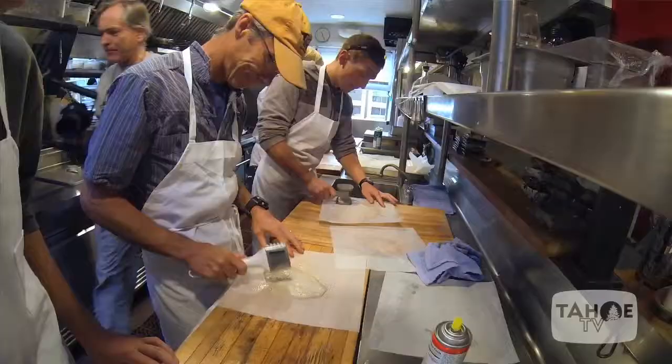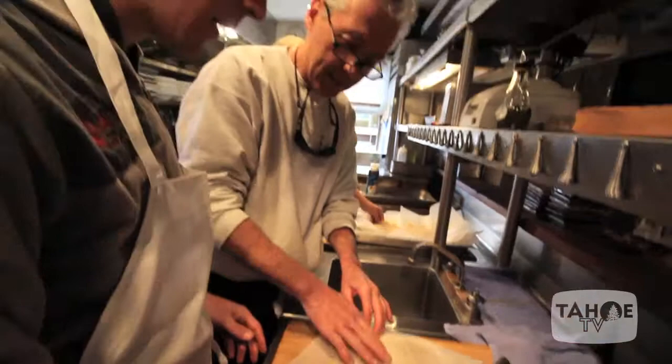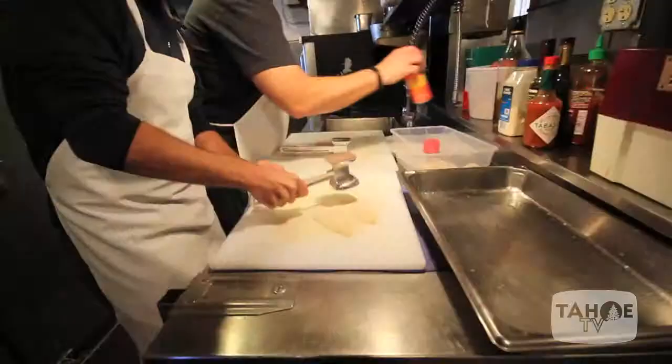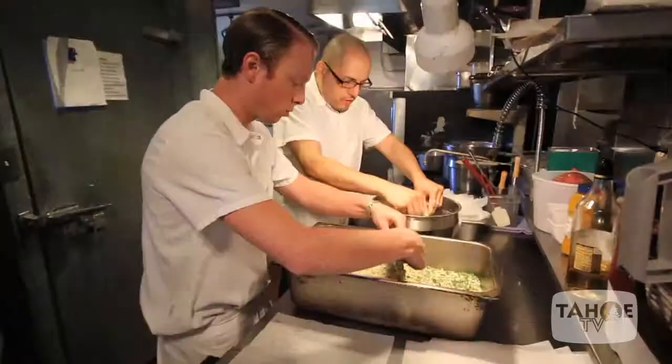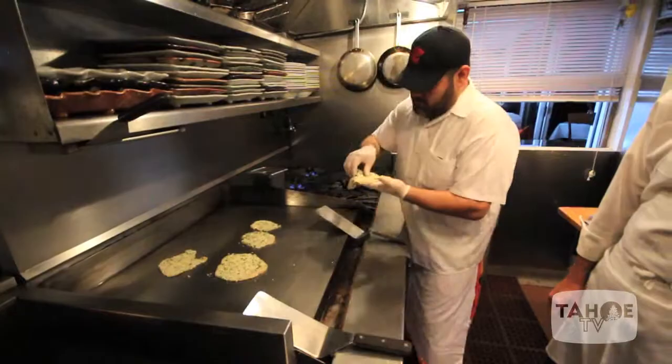And then we distribute them throughout the kitchen with parchment, spray oil, pounders, teach technique, and pound each one out individually and specifically so it's just right and ready to bread and ready for cooking tonight for the customers.